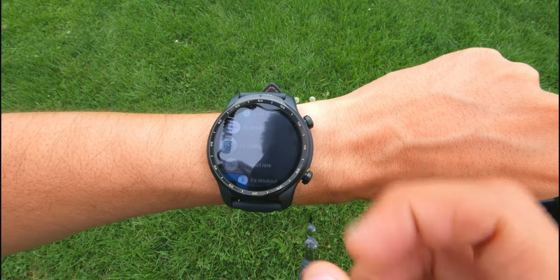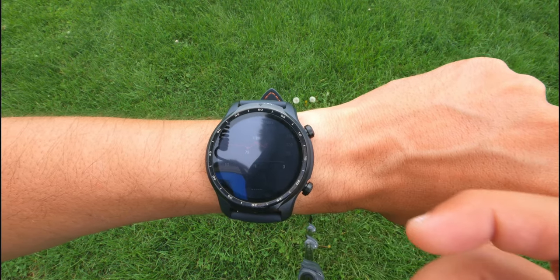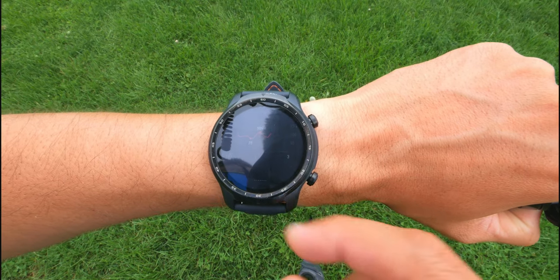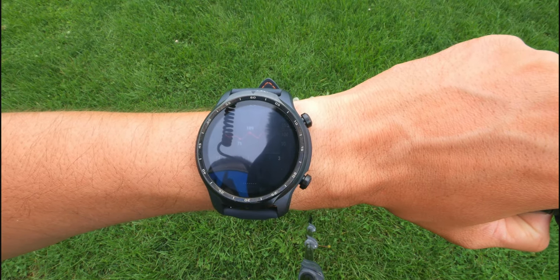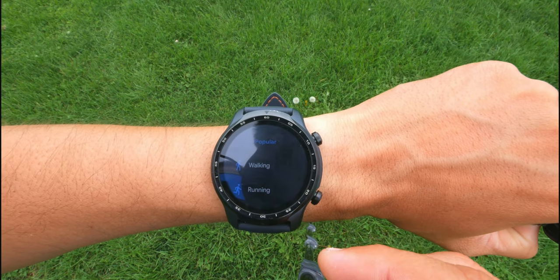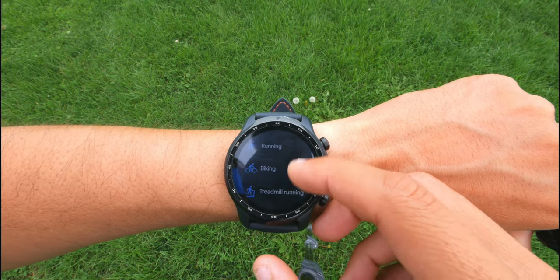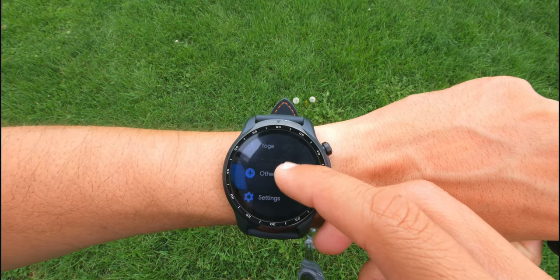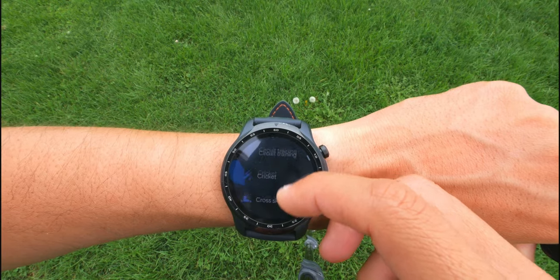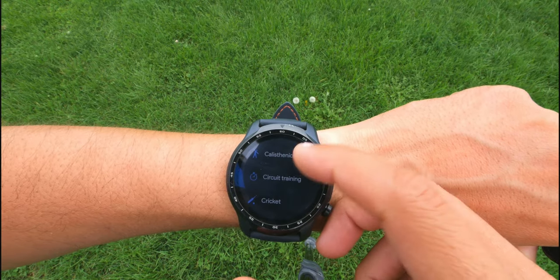There's also Fit Heart Rate as part of Google Fit, which shows your average heart rate throughout the day — great for a quick reference but not very detailed. It also includes the Fit Workout app, which includes pretty much every sport you can think of: walking, running, biking, treadmill, and more. Go to other workouts and it will list basically everything, but you get very basic tracking.